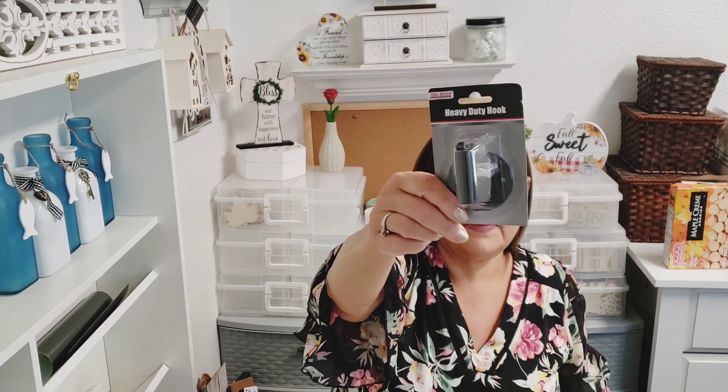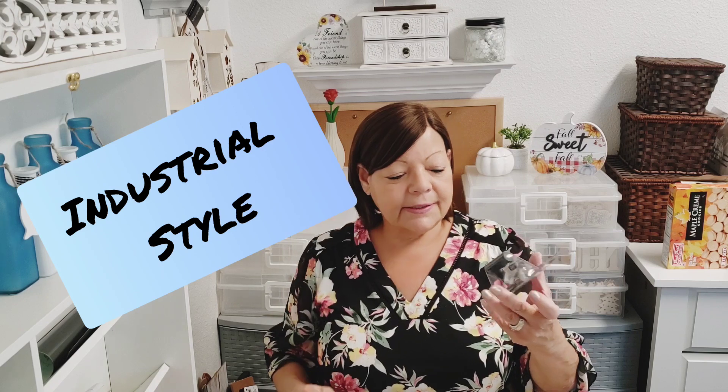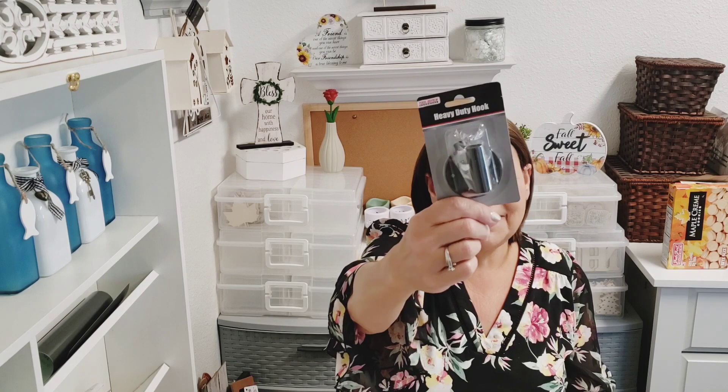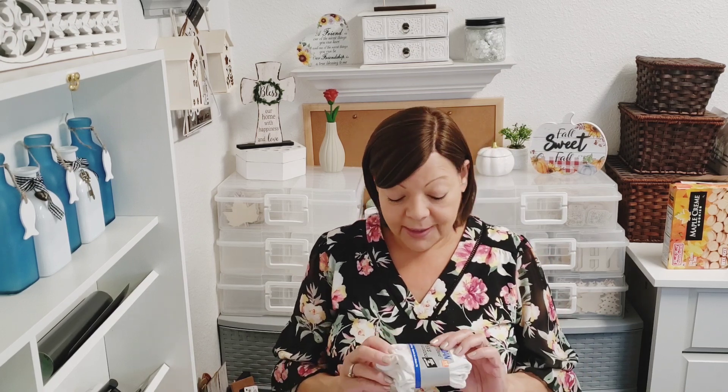I also found this — I hadn't seen it before, not that it's necessarily new. It's a heavy-duty hook and it comes with the hardware. It's shaped in that industrial plumbing-pipe style — you know what I mean. I thought that was neat, and if I don't use it my husband will in the garage, so it won't go to waste.